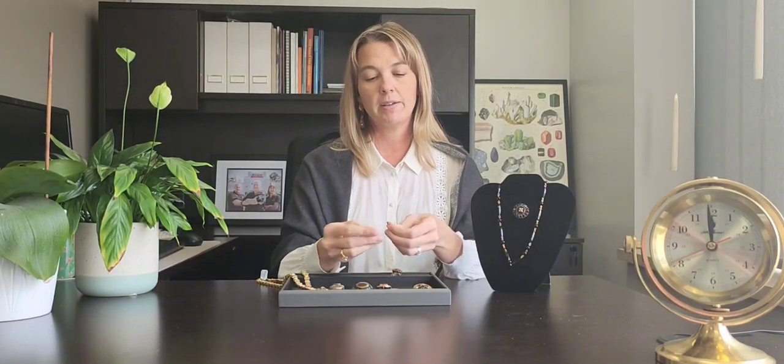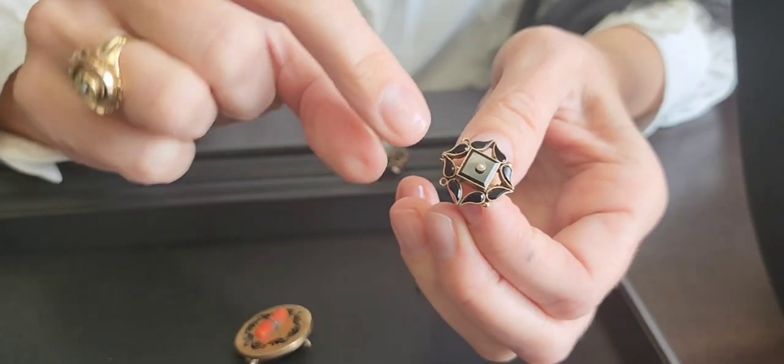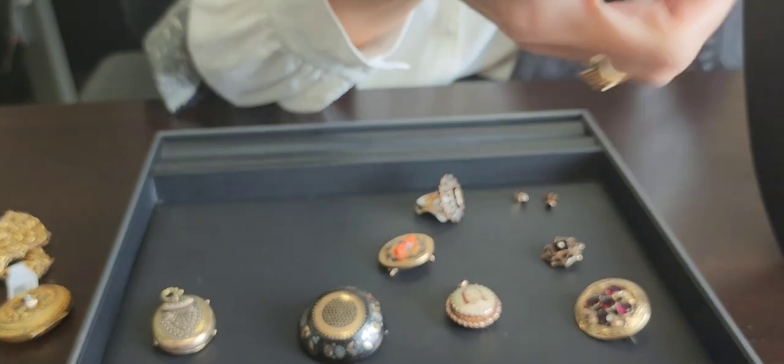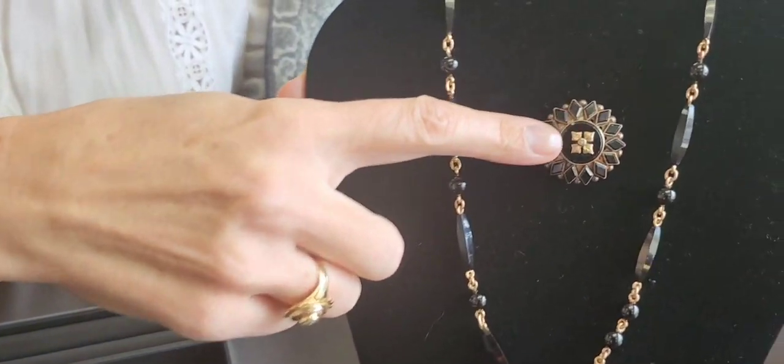Little black stud earrings, a black brooch with a seed pearl, a black onyx beaded necklace, and a black onyx pin — these are definitely pieces that you see a lot that people would have worn every day.